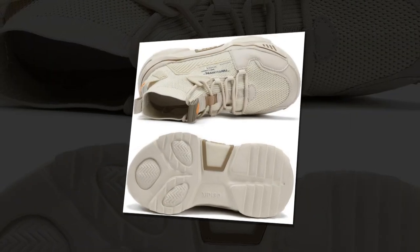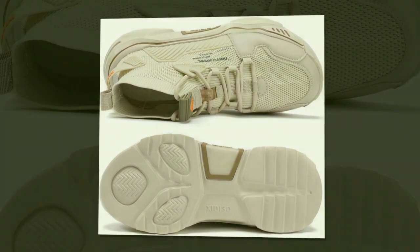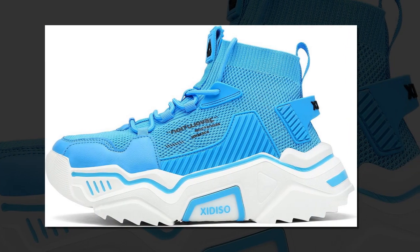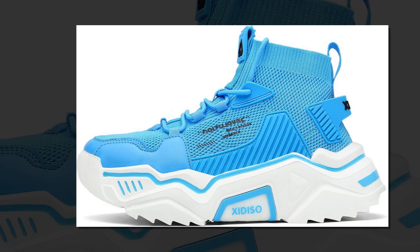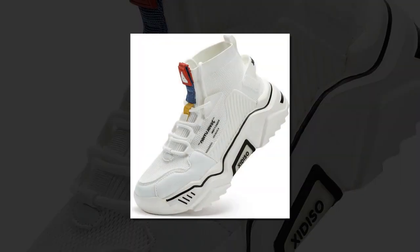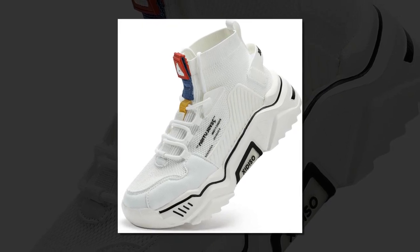Next up is the sole. The Sanax shoes have a rubber sole that provides excellent traction and slip resistance, making them a great option for a variety of surfaces — from smooth indoor floors to rough outdoor pavement. The rubber sole also helps with shock absorption so your feet don't feel every step.